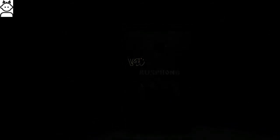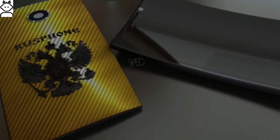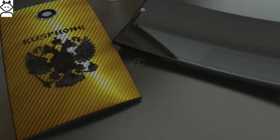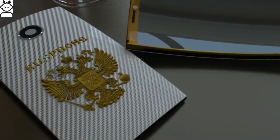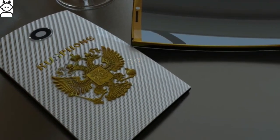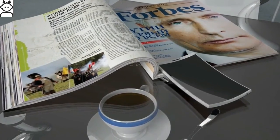The back cover is made entirely of carbon fiber hard wicker. It is a symbol of the technology of the 21st century, one of the strongest materials in the world, and just a beautiful design element. The company logo and emblem of Russia is made of translucent acrylic.